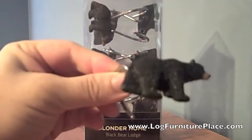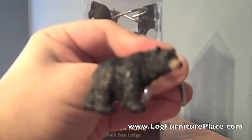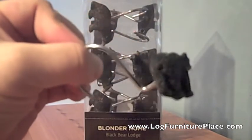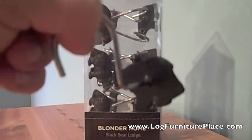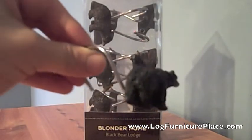Today we are going to take a closer look at Blonder's Black Bear Lodge shower curtain rings. In the package you will find 12 hand painted black bear shower curtain rings. The bears are made of resin and are attached to a steel hook.